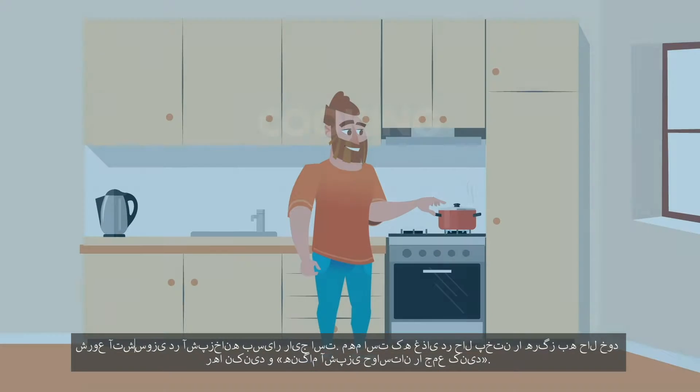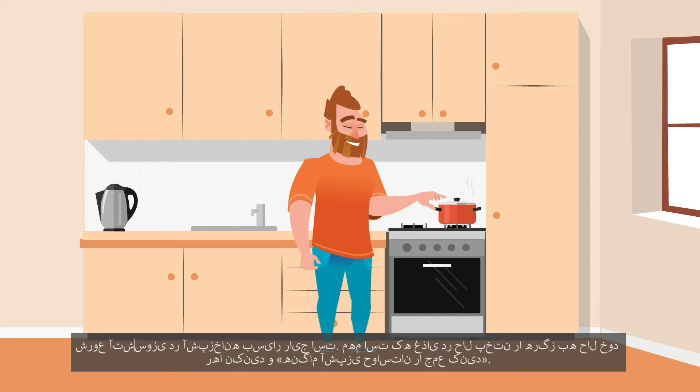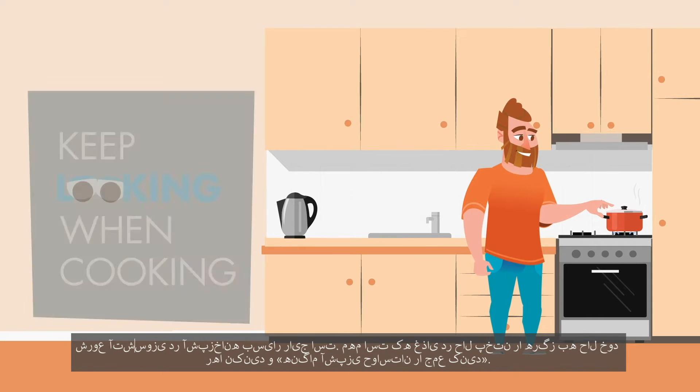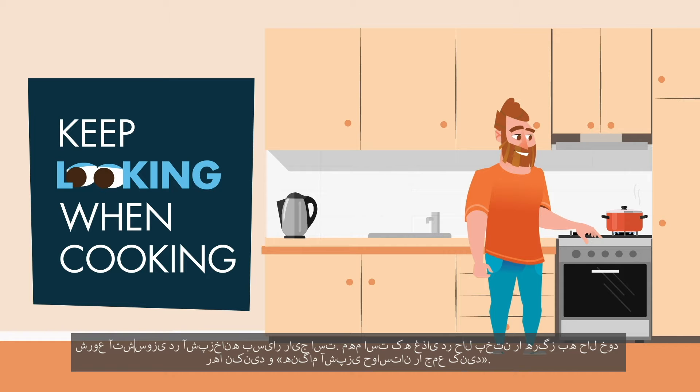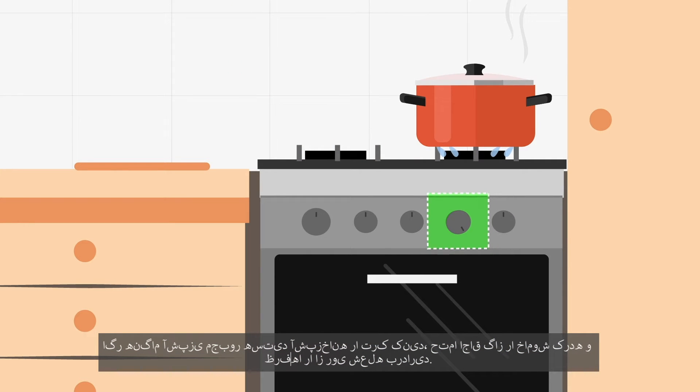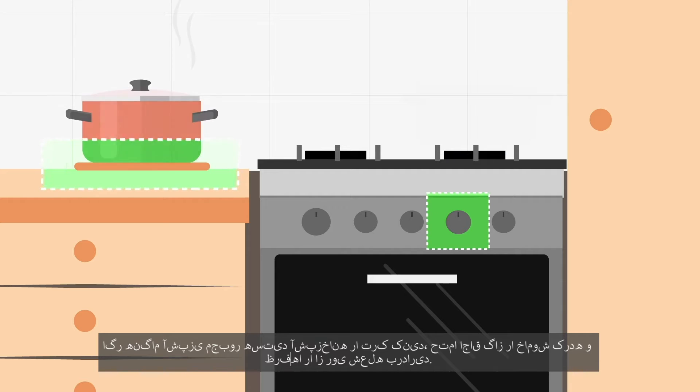Cooking. It is common for fires to start in the kitchen. It is important to never leave anything you are cooking unattended and to keep looking when cooking. If you have to leave the kitchen while you are cooking, make sure you turn the stove off and take the pans off the heat.